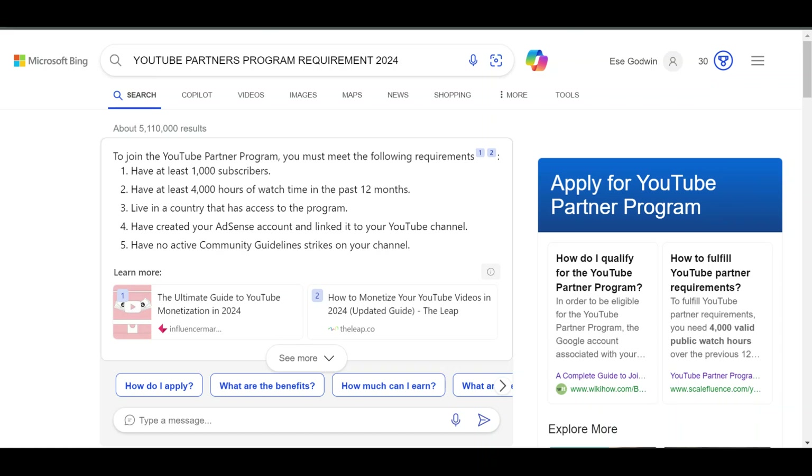To get monetized on the YouTube Partner Program, you need at least 1,000 subscribers and 4,000 watch hours to be able to apply. So if you haven't reached this requirement, I urge you to check these three YouTube AdSense alternatives to start making money while you are growing your audience.